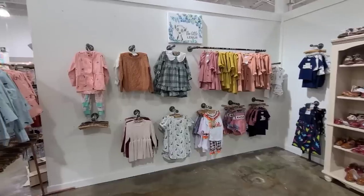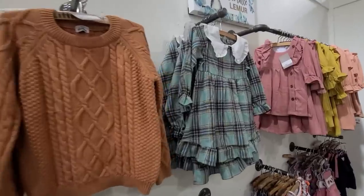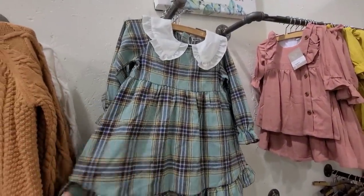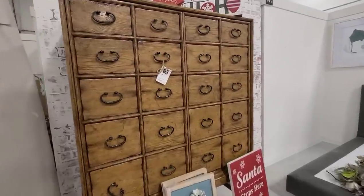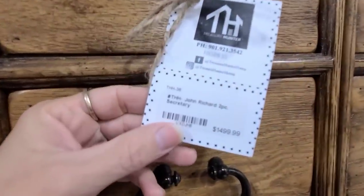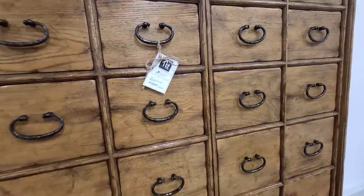This booth had the most adorable kids clothes — could you not see a little one wearing this dress for Thanksgiving? This large piece was so cool and absolutely massive — you could fit a lot of stuff in there. The only thing is I wish it had little card catalog pulls; I think that would have been a lot cuter.